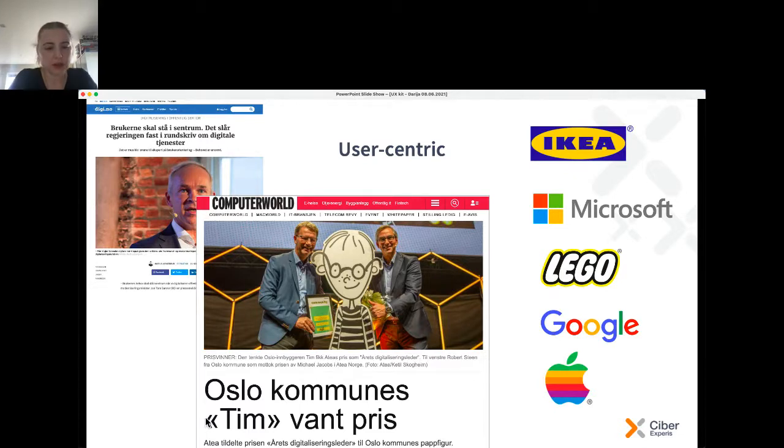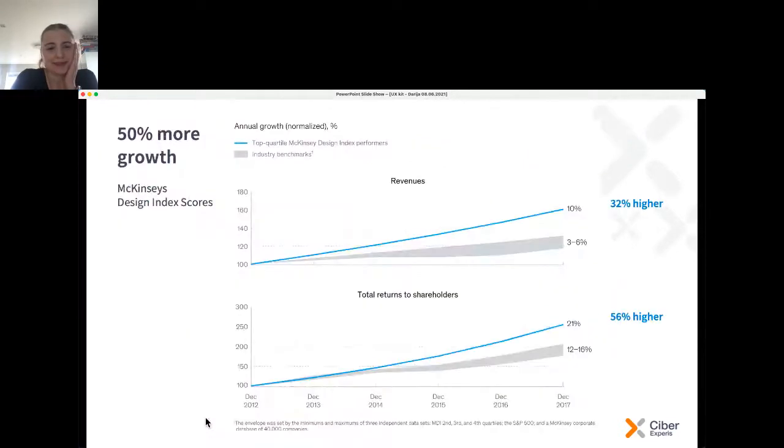On the picture you see a paper figure team who was designed for Oslo municipality and won a prize — a prize that usually humans win — for being the digital leader for digitalization. User-centric thinking is in the heart of strategies of very well-known companies like Microsoft, Google, Apple, and Lego. Adding design into innovation processes can double the returns to stakeholders and revenues, as shown in research by McKinsey.